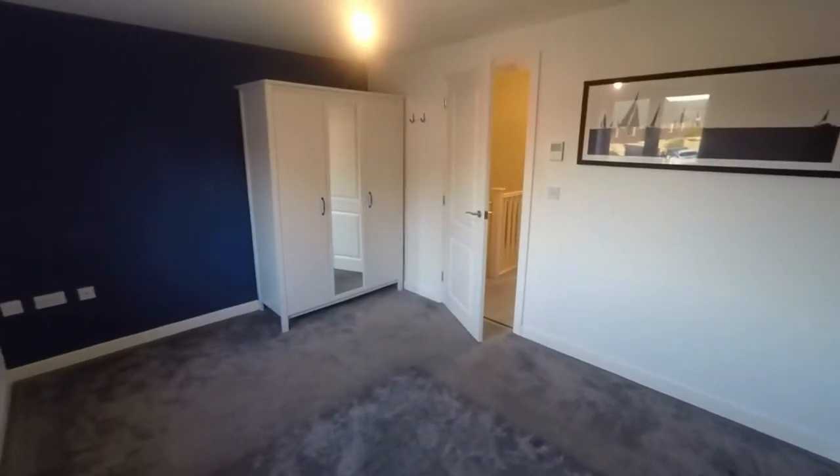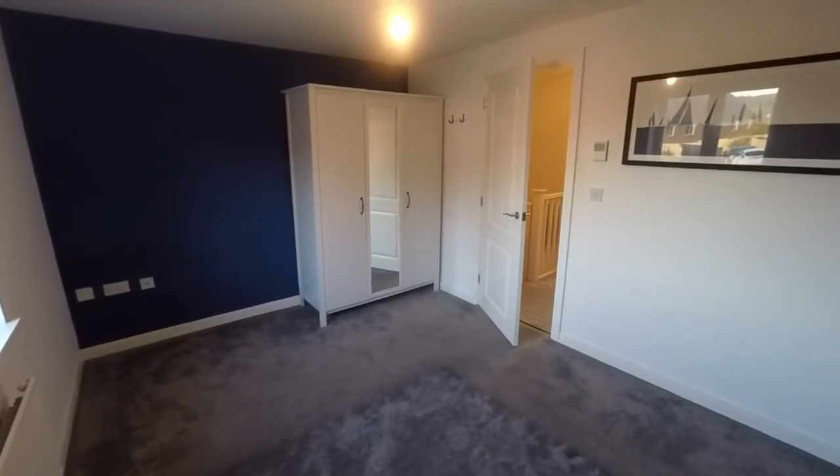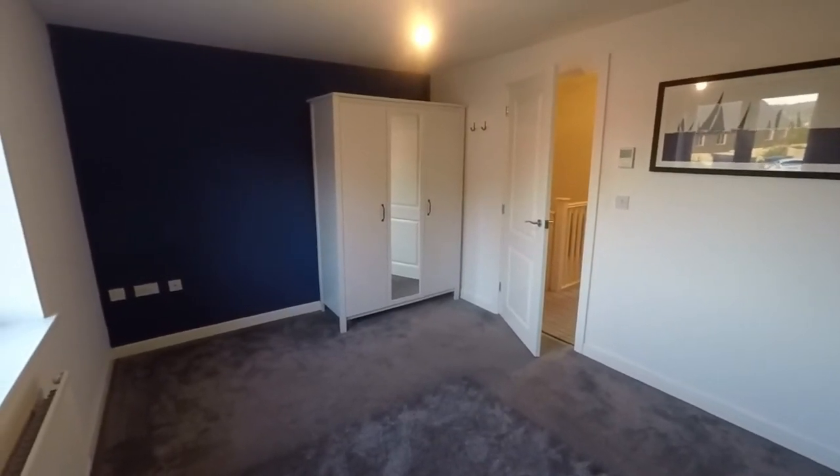This concludes our video tour. If you're interested in this property and would like any more information or to arrange a viewing, please contact our team today and we'll look forward to helping you. Thank you for watching.